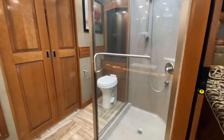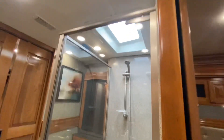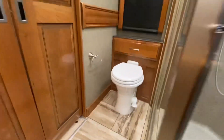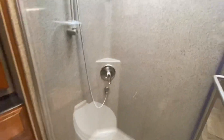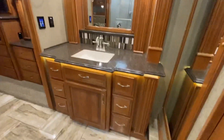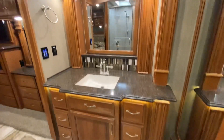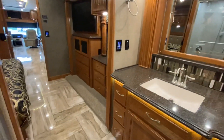Master bath — beautiful shower with a skylight. Another porcelain toilet. Window. Beautiful. The woodwork, the workmanship — I'm impressed.